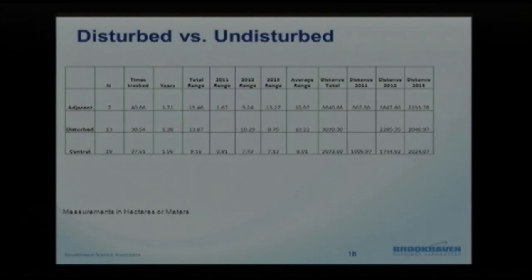That pattern continued into 2013. Animals immediately adjacent to the solar farm jumped up to 13 hectares, while animals using parts of the solar farm stayed around 10 hectares, and animals in undisturbed areas were about 8 hectares. Looking at distance traveled by connecting the tracking points in order, there really wasn't much difference in how far animals traveled — it's just whether or not they expanded their home range area. They all moved about the same distance.